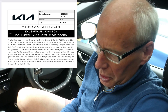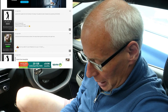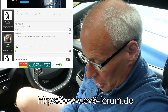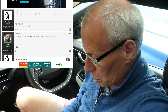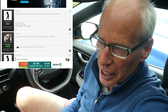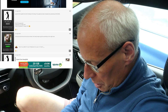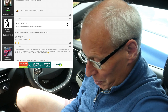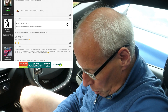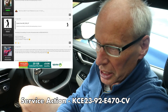So I had a dig around the German forum for EV6s and translated it into English. There's a user on there called KKC EV6 GT who has had the update installed, and it's been available since the 22nd of August in Switzerland. Someone asked them for the reference and they actually provided a reference number: KCE23-92-E470-CV.